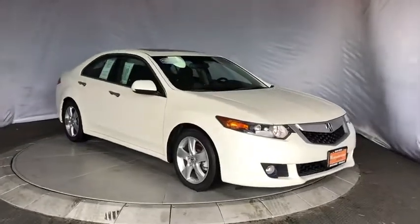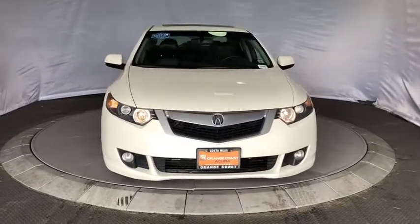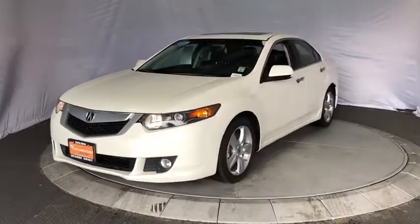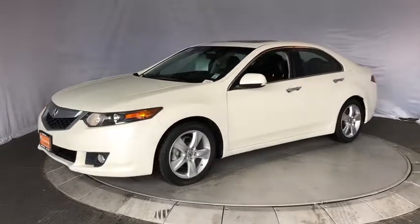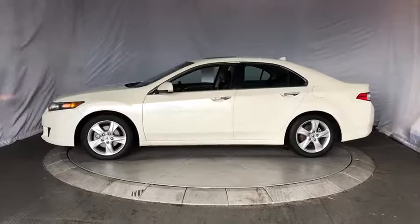The 2010 Acura TSX. The Acura TSX uses quality materials and is built with excellence. It comes equipped with a spacious interior and an impressive list of standard features. This vehicle has less than 120,000 miles.